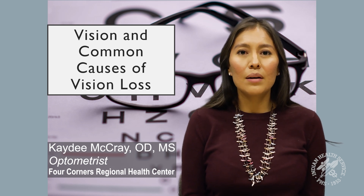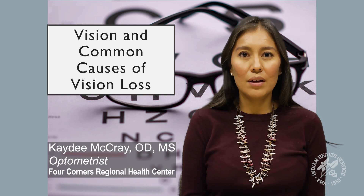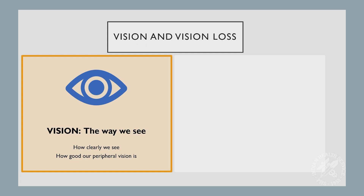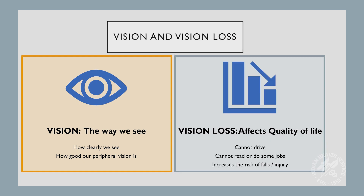Today we are going to talk about vision and the common causes of vision loss. We all know what vision means, but there are many aspects of vision. Two very important parts of vision are how clearly we see — that is if everything is sharp and in focus — and how good our peripheral vision is, or our side vision. Vision is important for our quality of life. Without good vision, we cannot drive a car, we cannot work to provide for our families, and we can't read or do certain jobs. And especially for our elders, they may bump into things or fall down, which could cause broken bones and other problems.